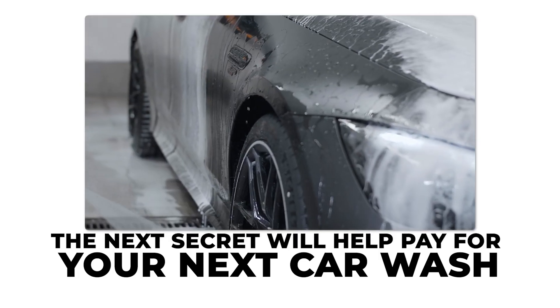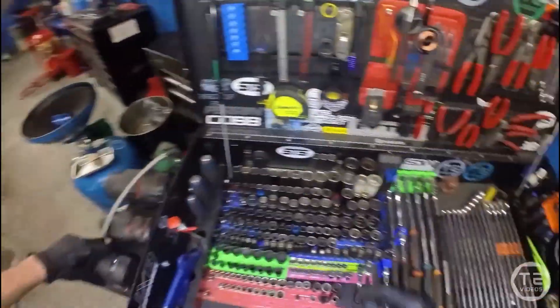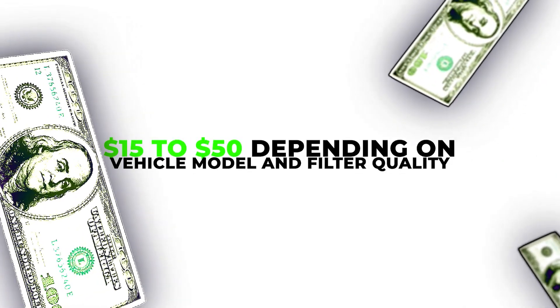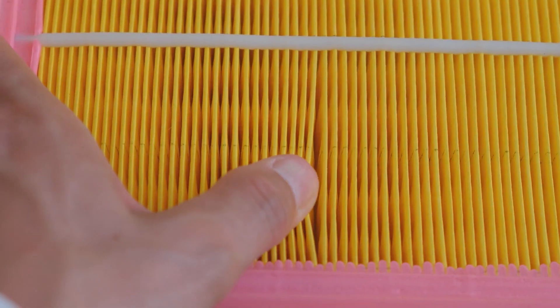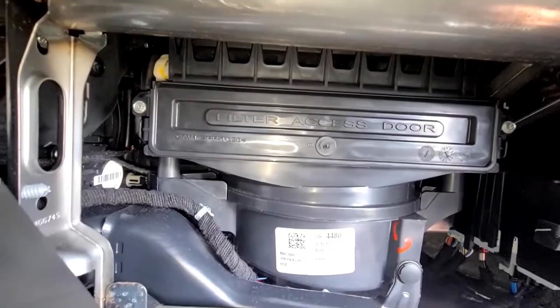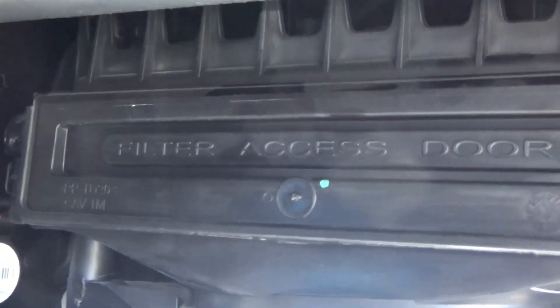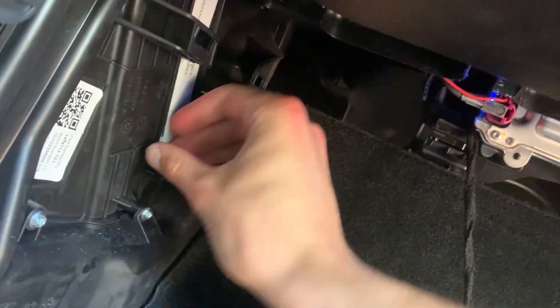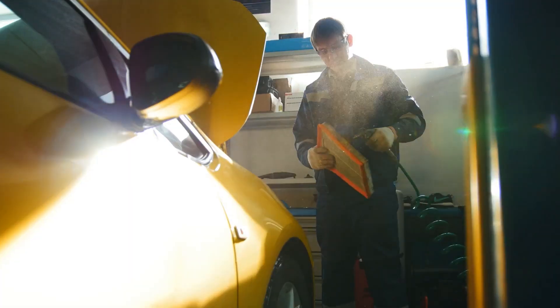The next secret will help pay for your next car wash with how much you get to save. Dealerships actually charge $100 or more just to replace a cabin air filter, which is most of the time a quick five-minute DIY job. The replacement part itself typically costs $15 to $50 depending on vehicle model and filter quality, but shopping online gets it for around $15. Many EV owners can do it themselves in under 10 minutes using a YouTube tutorial or service manual.